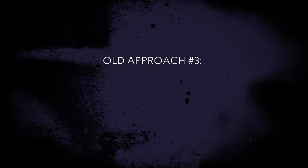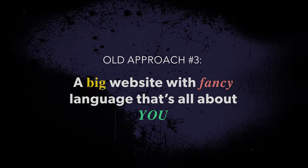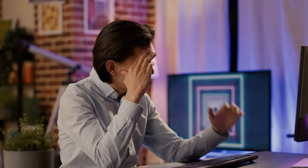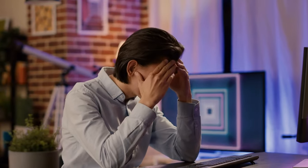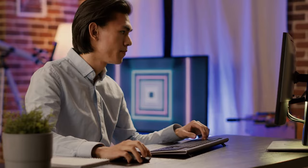The system for how you would do this is a whole module inside of the Profitable Website Launchpad program. If you want to join up this week, the link is going to be down below in the description. Old approach number three is creating a big website with fancy language that's all about you as a business, because you think you've got to come off as professional and having a website like that is going to help you do it.